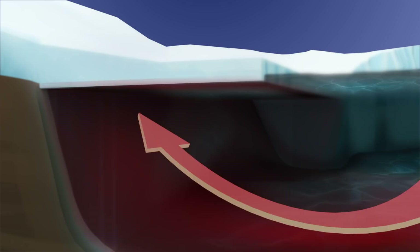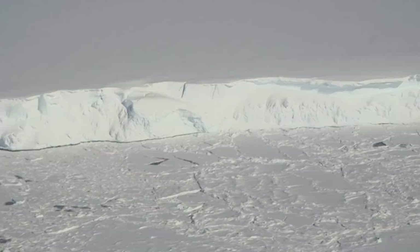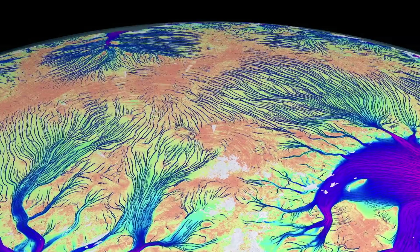Consequently, the buttressing force is being lost against the grounded ice. And the grounded ice is then flowing faster into the ocean and causing sea level rise.